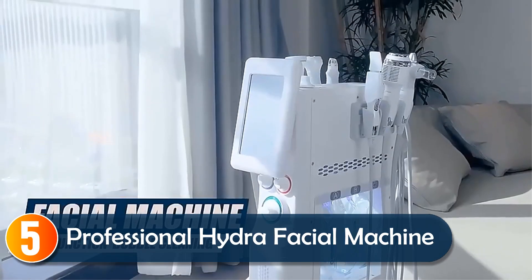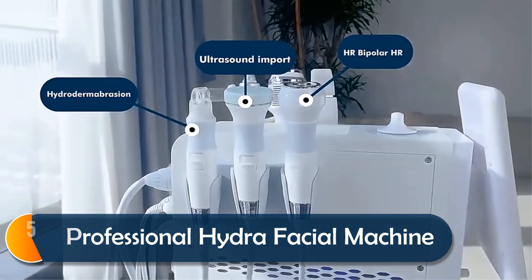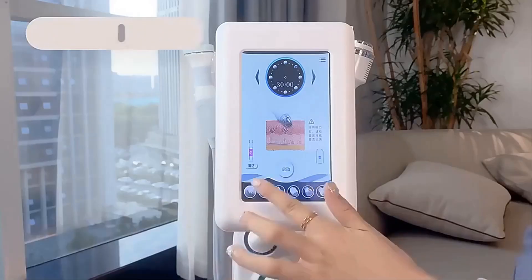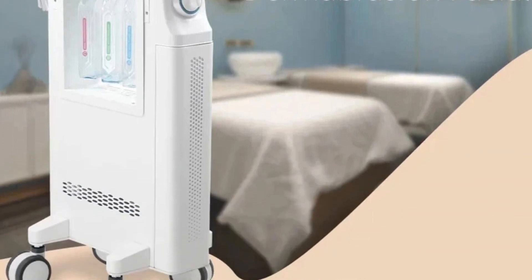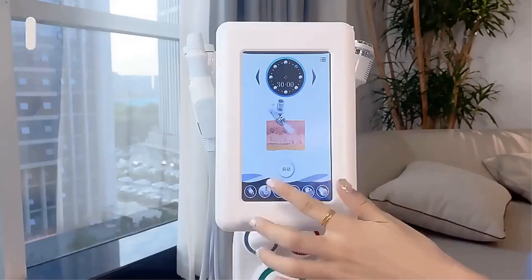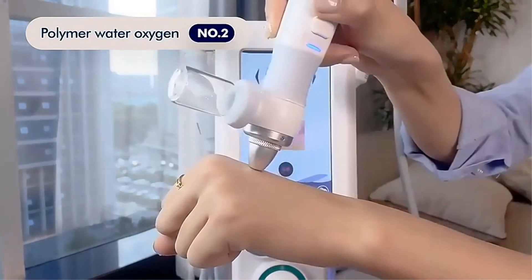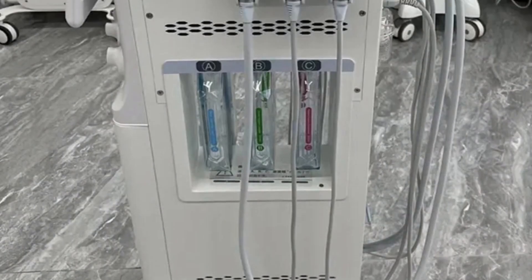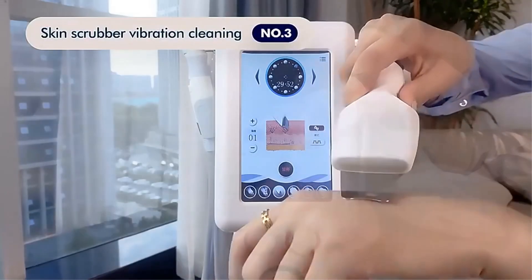Starting at number five, the Professional Hydra Dermabrasion Facial Machine offers a comprehensive six-in-one beauty solution for all skin types. It deeply cleanses, hydrates, and rejuvenates, making it perfect for tackling issues like wrinkles, pigmentation, and skin laxity. With hydrogen-oxygen technology, it boosts the absorption of beauty creams and serums, providing results equivalent to eight hydrating masks in one use.